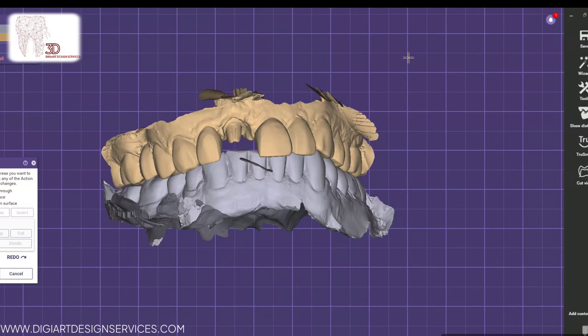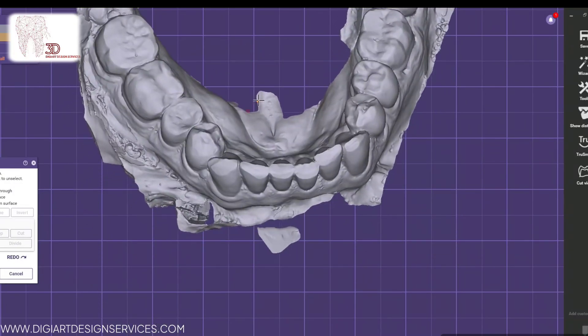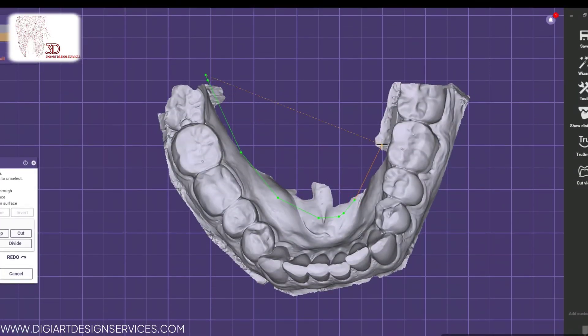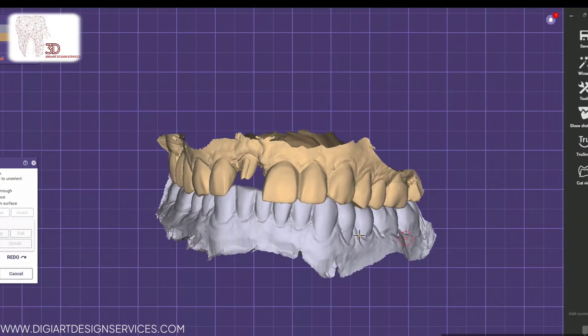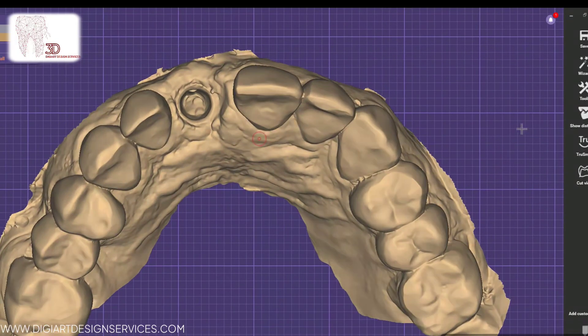Combining cutting-edge technology with years of experience, we create flawless digital designs for crowns, bridges, implants and dentures. Our skilled professionals ensure that every design is optimised for fit, function and aesthetics, providing the highest level of care for your patients.